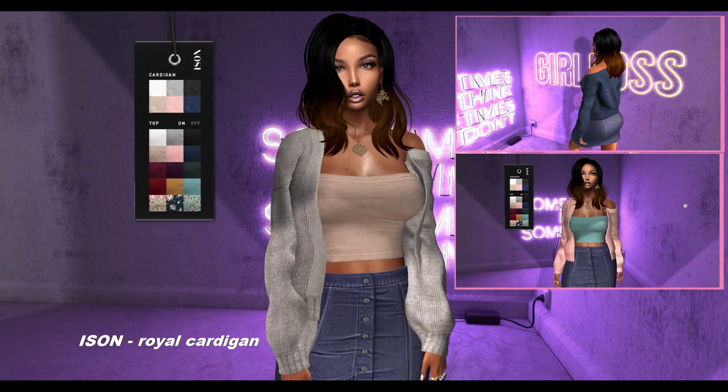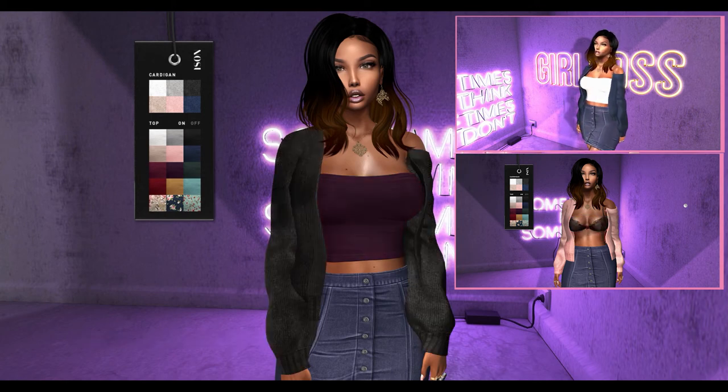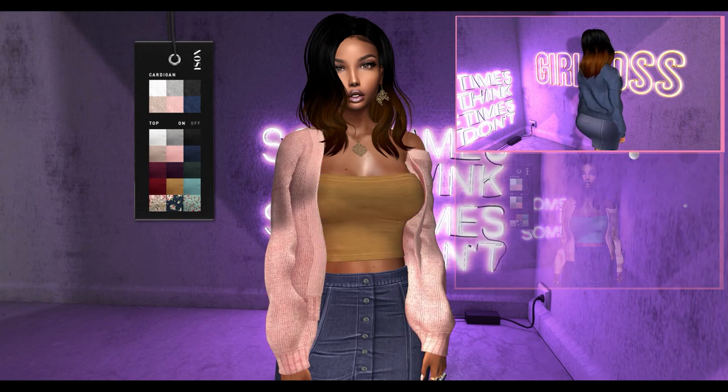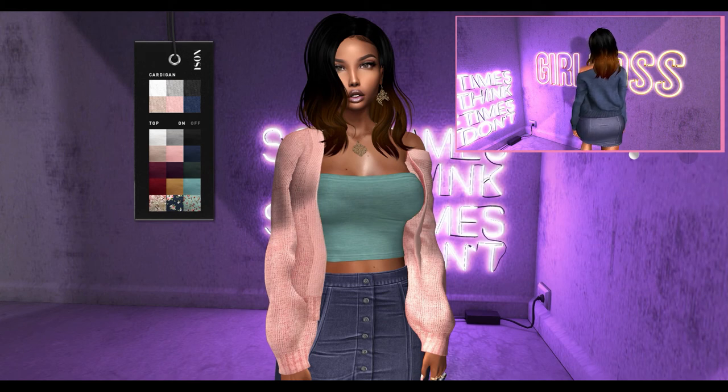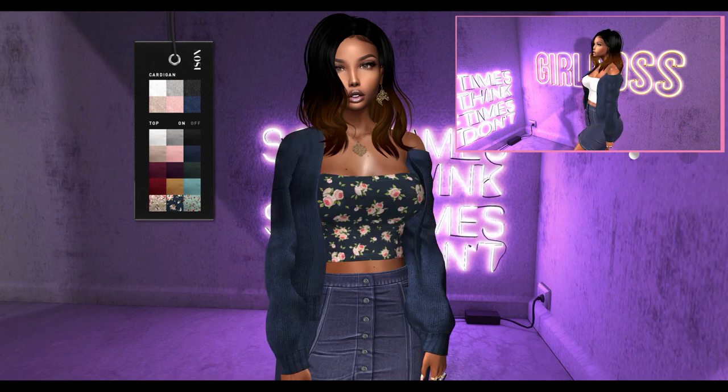Next, from Myosin, we have the Royal Cardigan. This cardigan can be worn by the Freya, Maitreya, Fizik, and Hourglass mesh bodies. The cardigan can be changed into 6 color variations and the undershirt can be changed into 15 color variations. You can turn the shirt on and off.